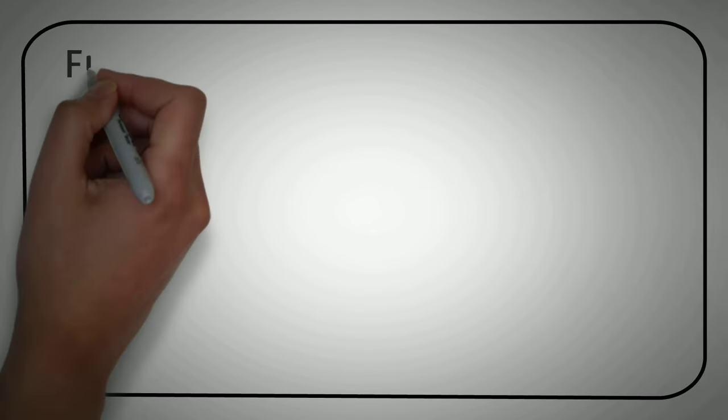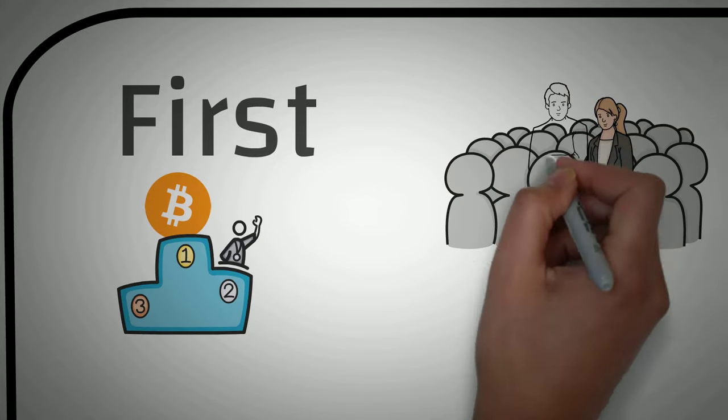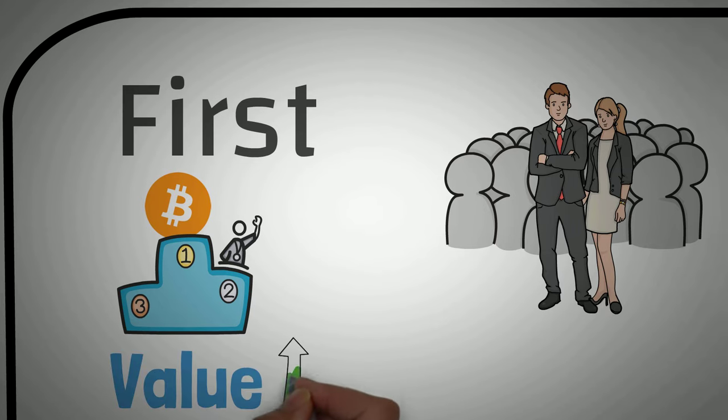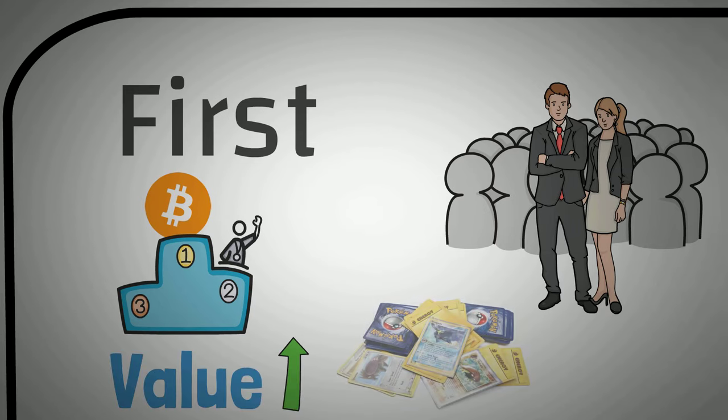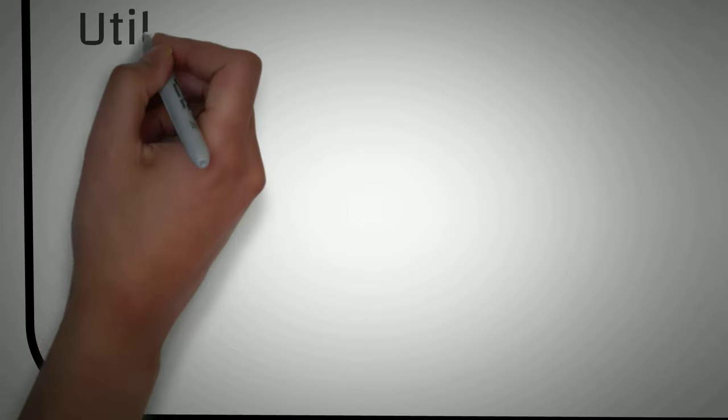Let's go over four main things that make an NFT valuable. Number one: being first. Just like Bitcoin is so popular because it was the first cryptocurrency, the first NFTs of specific creators or businesses will also have value. For example, Pokemon cards are quickly gaining popularity, and the most expensive cards are those produced in the first edition. So if you have the first NFT of a specific creator, it will likely have some perceived value.